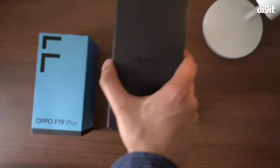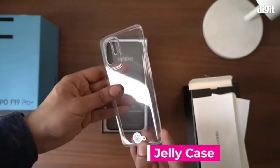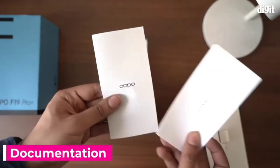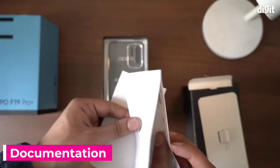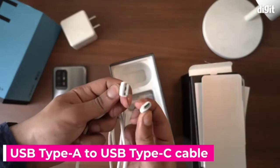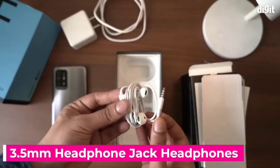Opening up the box we are greeted with a tiny box under which is the phone itself. This box includes the jelly case, the SIM card removal tool, as well as general documentation like the warranty, user manual, and more. Under the phone you get the 50 watt fast charger, the USB Type-A to Type-C cable, and a pair of headphones with a 3.5mm headphone jack.